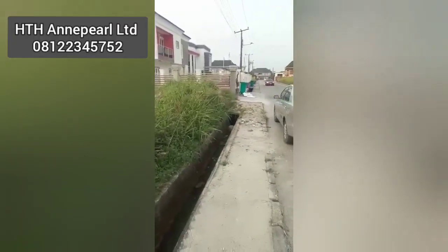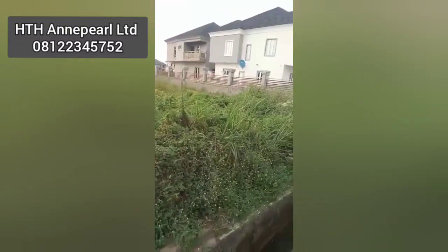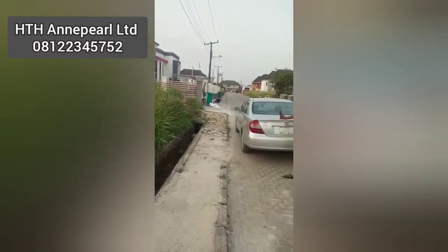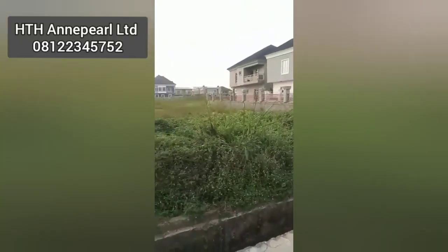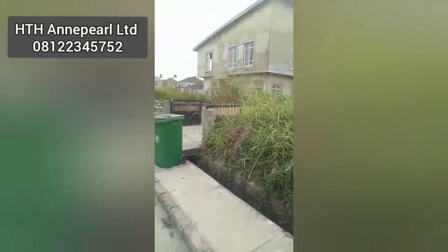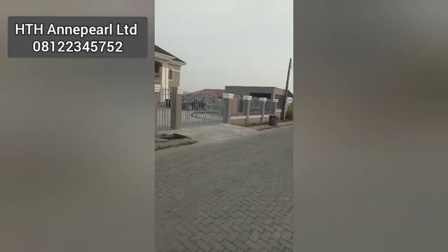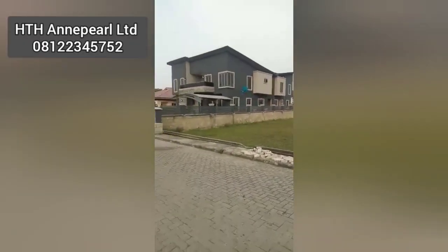This is a buy-and-build land, and one special thing about this property is that the title is a Certificate of Occupancy (C of O). You can see it's along a long interlocked road. If you're interested, do let me know and let's discuss. If you want to see more of our properties, please check the link below. Thank you and have a nice day, bye bye.